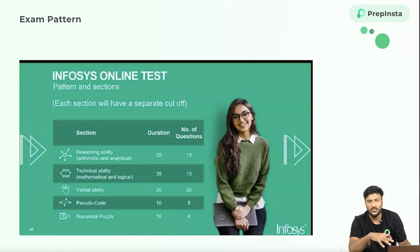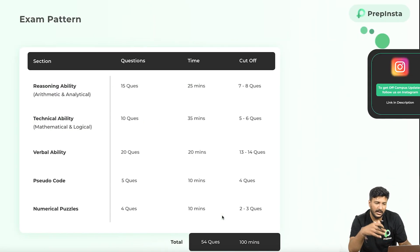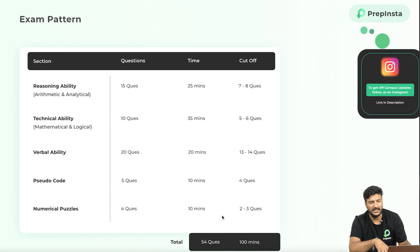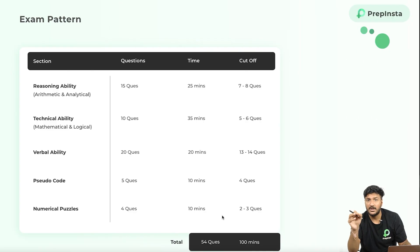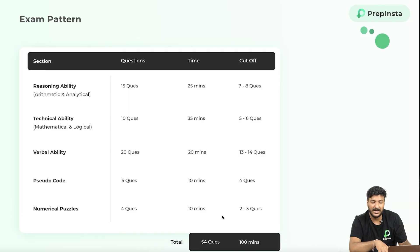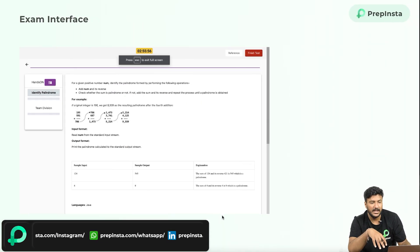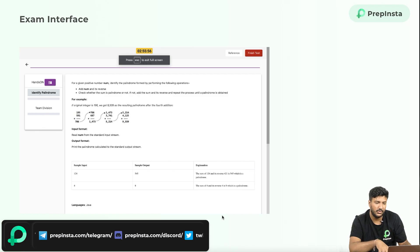I just wanted to show you very quickly — this is a blurred image because we took it from the Infosys email they sent us and somehow they sent a blurred image. But this is basically the pattern in terms of the number of questions. The time and cutoff is going to be very high. The Infosys system engineer exam will happen a little later, in August I guess. Questions will be very difficult, which is why the cutoff is very low in terms of number of questions you solve. This would be the exam interface, happening on the same NPTQ platform. Your questions will more or less look like this.